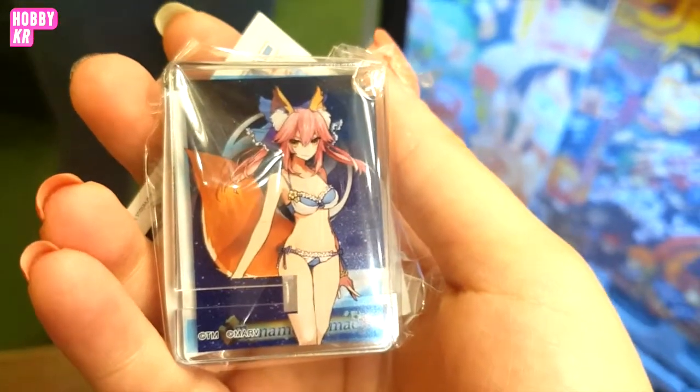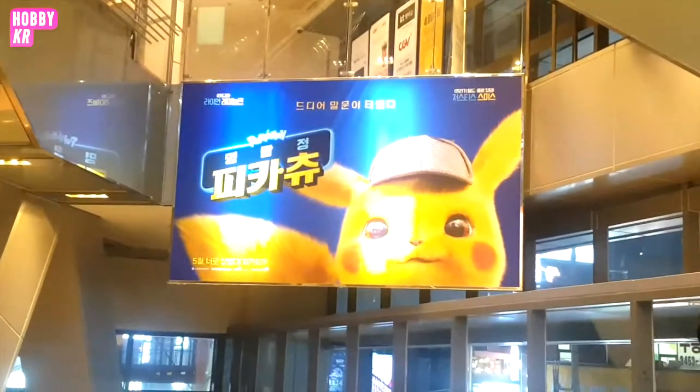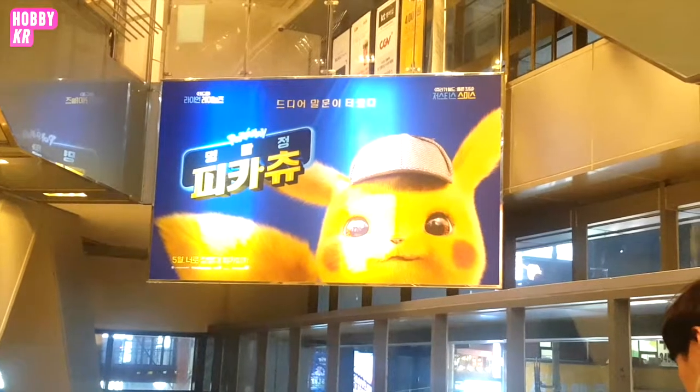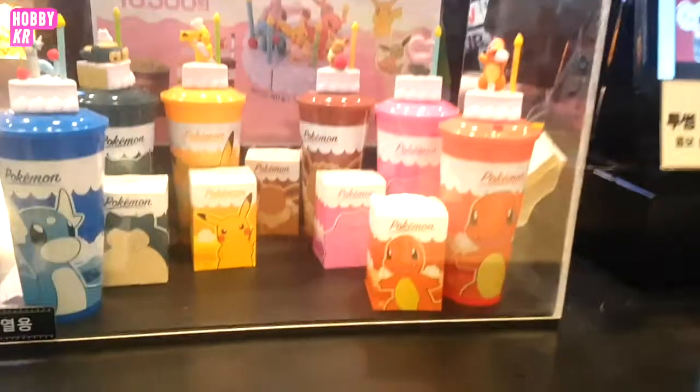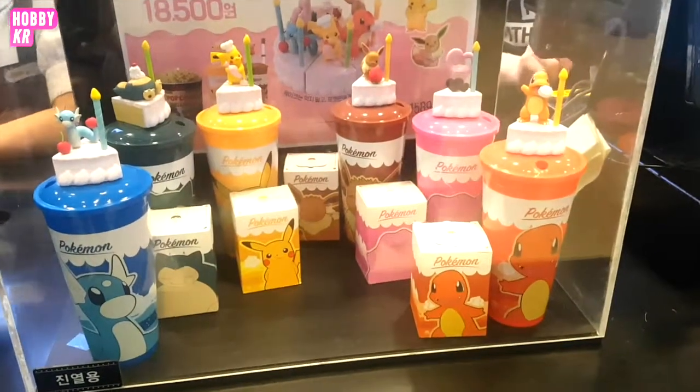Now we are going to see Detective Pikachu. Here we are in the movie theater — we have this cute poster. They have a special event going on, so you can buy this Pokemon cake cup, and you can also buy the cake in its entirety.